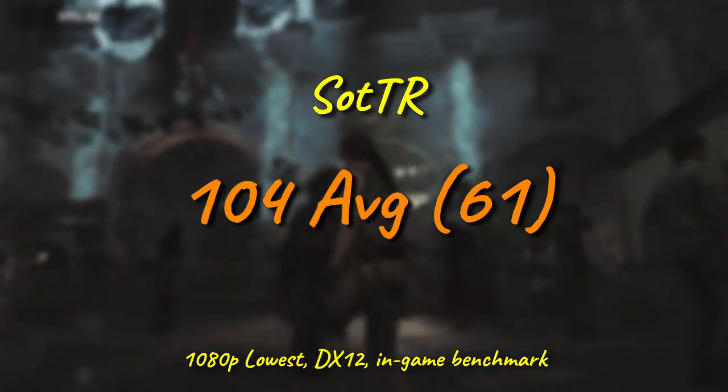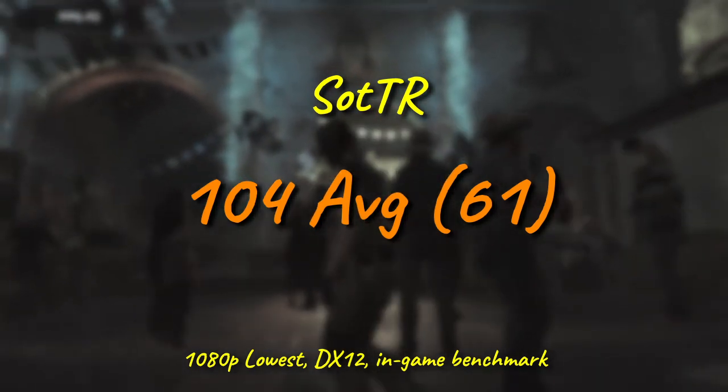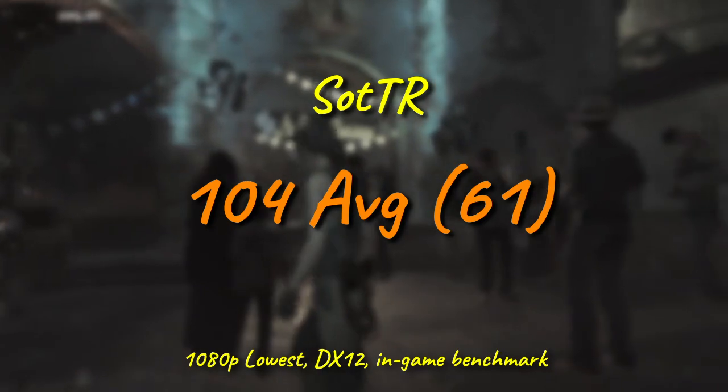Shadow of the Tomb Raider gives us another result where the 5687 looks absolutely fine for a budget chip. There's no reason to think that this couldn't just crank the settings and be a fantastic experience.